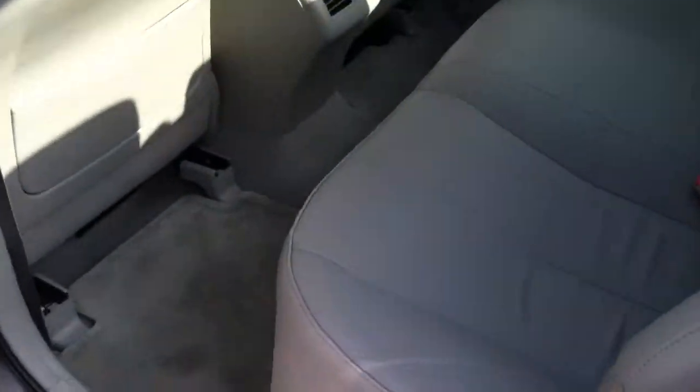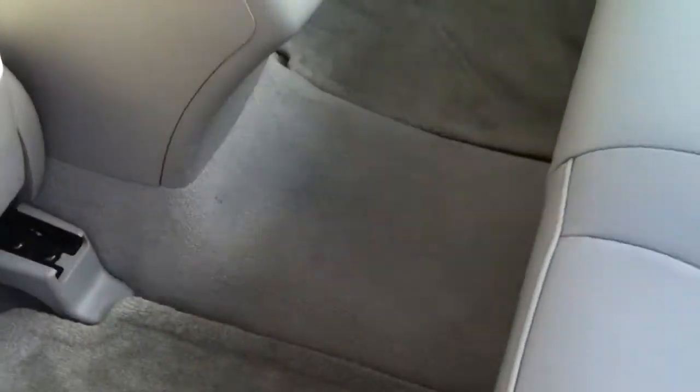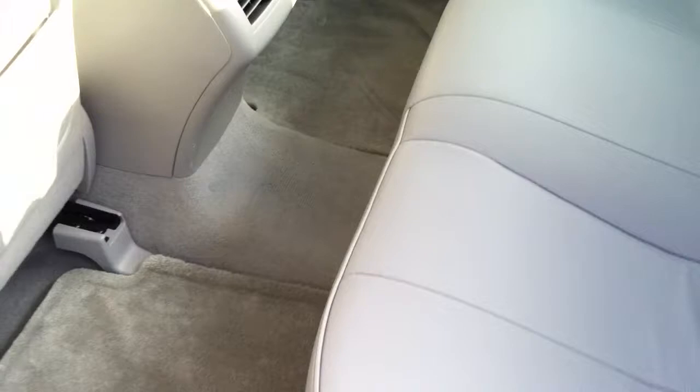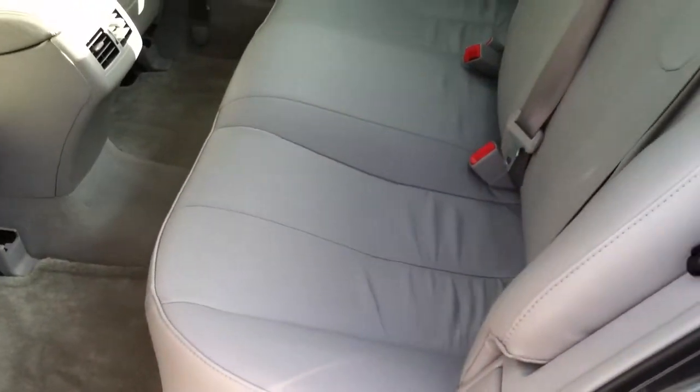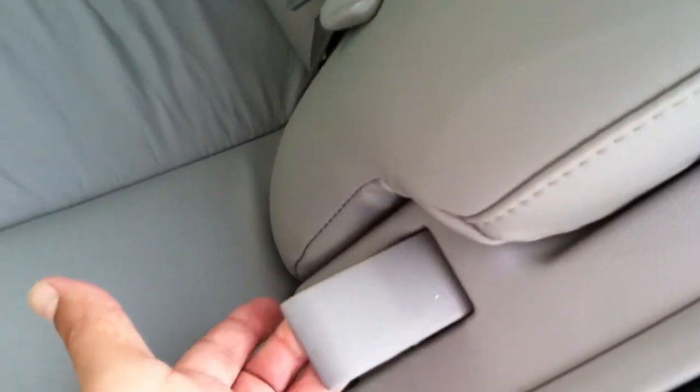The car is in excellent shape — no rips, no tears, no burns, no nothing. You do have the rear air conditioning vents for passengers in the back. What Toyota got rid of in '07 was that little hump in the back, so you can fit three full-size adults in the back and be very comfortable. The rear seat does lean back just a few inches to give a little bit more of a comfortable ride.